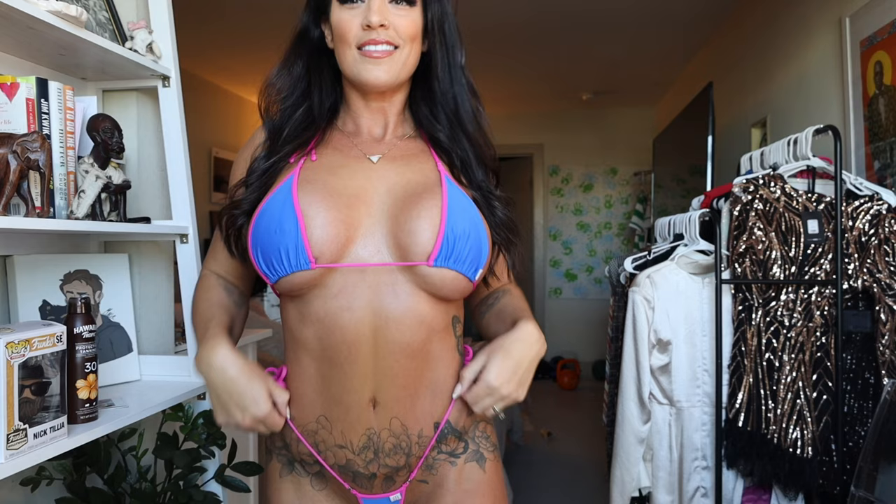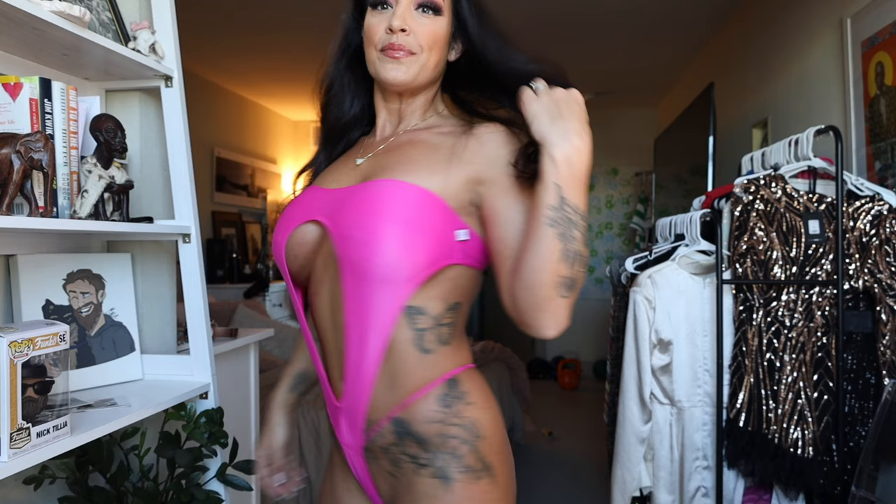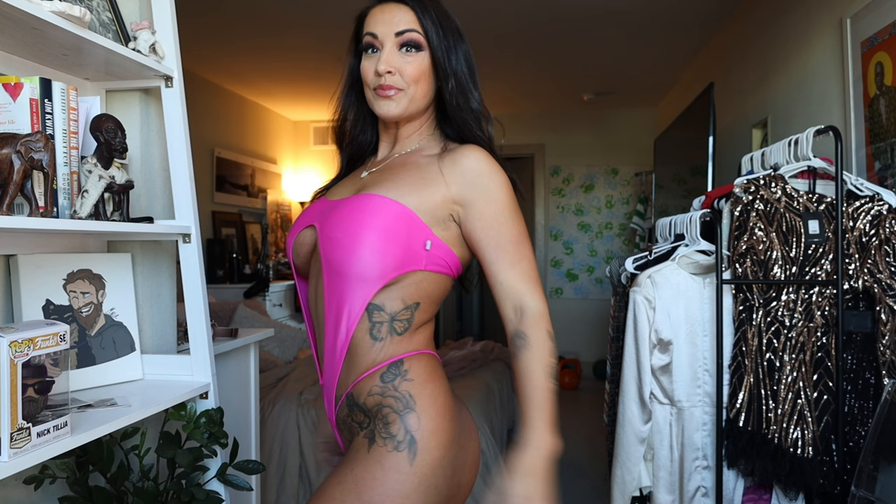Alright, here's the next one. This one is more of a one piece but it's still so hot. Let me get you a little closer so you can see. Here's the back. The side. So, so cute. I wore this actually for a photo shoot in Mexico — I was sitting on a swing and you can actually see the photos on my Instagram. Such a cute little suit.